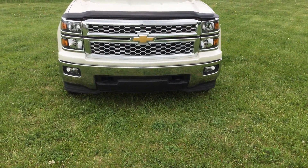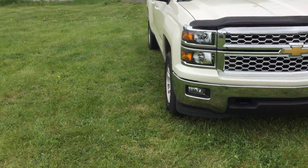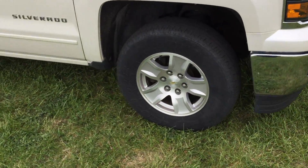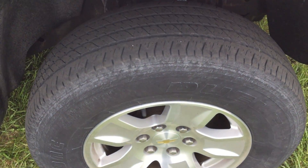Front fog lamps, 17 inch alloy wheels, good tread still.